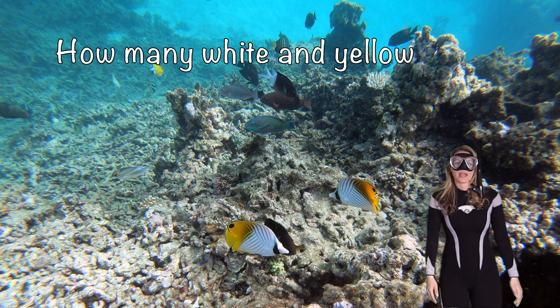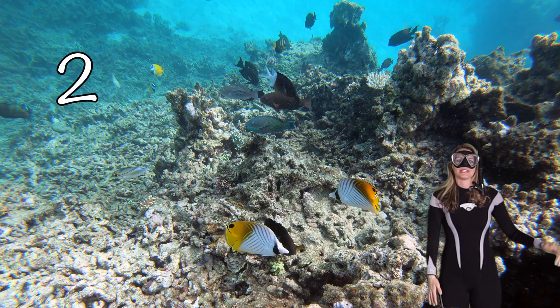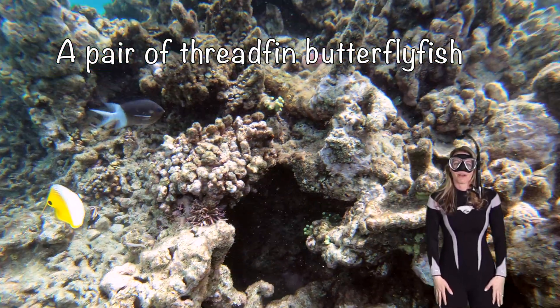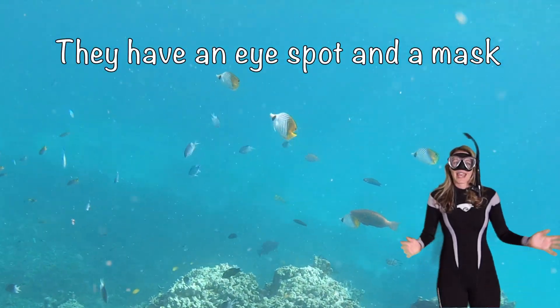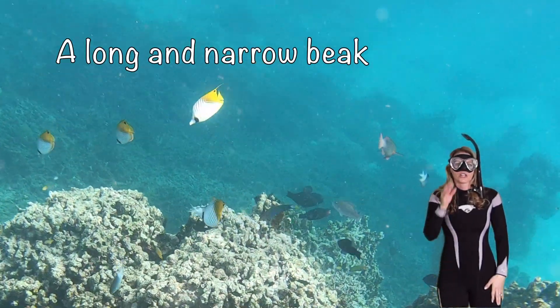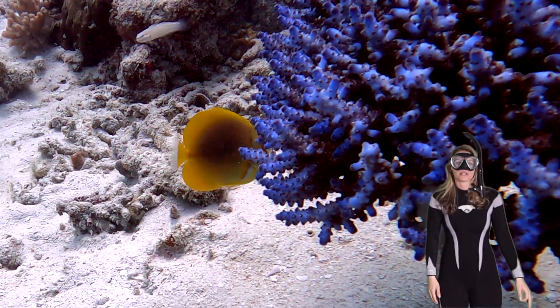How many white and yellow butterflyfish are there? One, two. A pair of threadfin butterflyfish. They have an eye spot and a mask on their body.